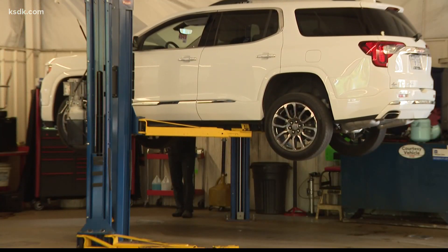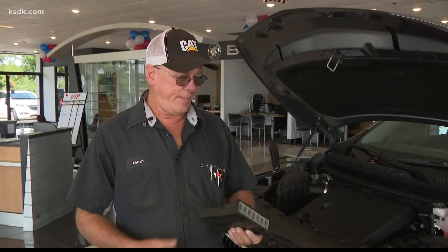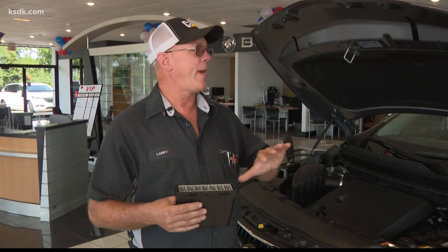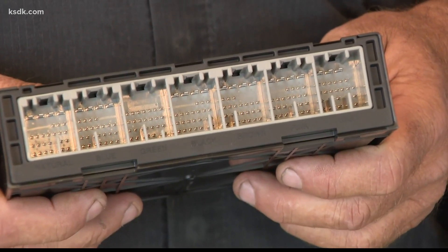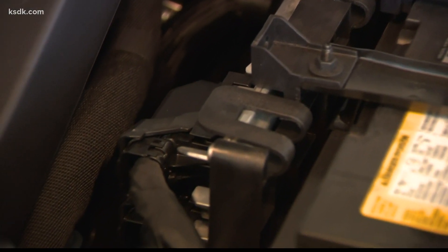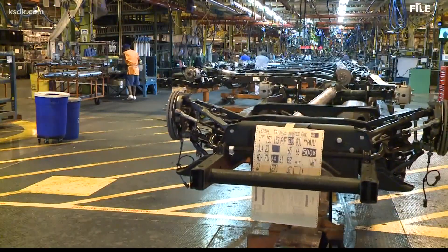Larry Yates is the shop foreman of Suntrup Buick GMC in St. Peters. This is called a BCM — a body control module — and this is a controlling factor of the whole inside of the car, some outside functions as well, and it's controlled by a silicon chip. The silicon chip and circuit board assembly are complex to manufacture. COVID shuttered plants in Asia, creating a part shortage for new vehicles.